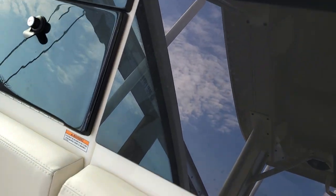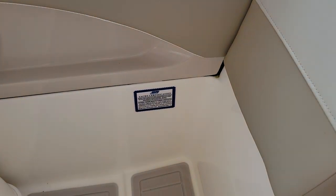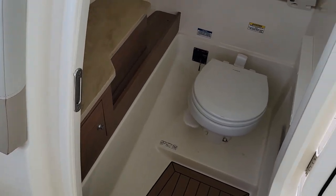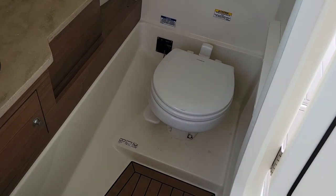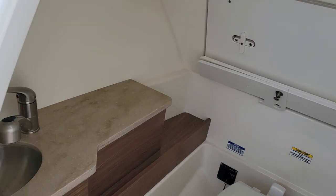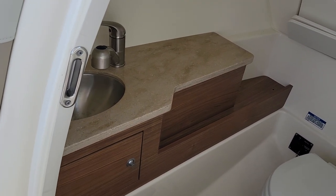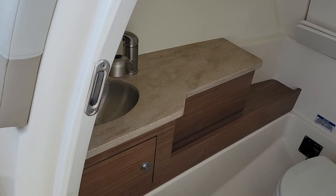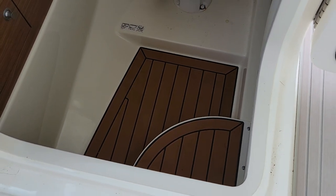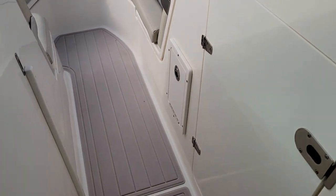We've got a glove box to port there. This boat is yacht certified, so as many people on board as you want, as long as you have life jackets for them. Vacuum flush head. Storage. Vanity with water. Sea deck flooring down below — the darker, richer brown. Love the gray interior.